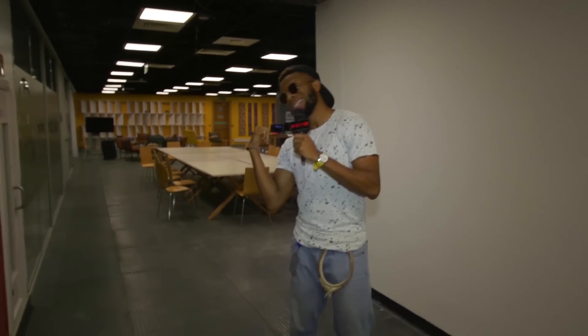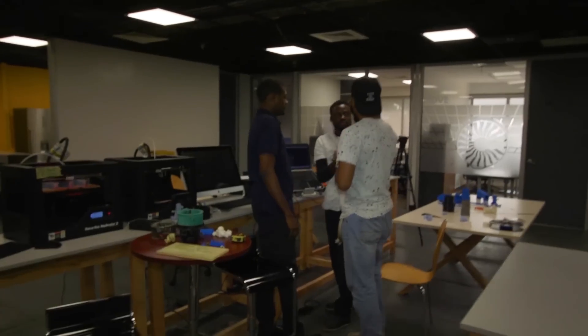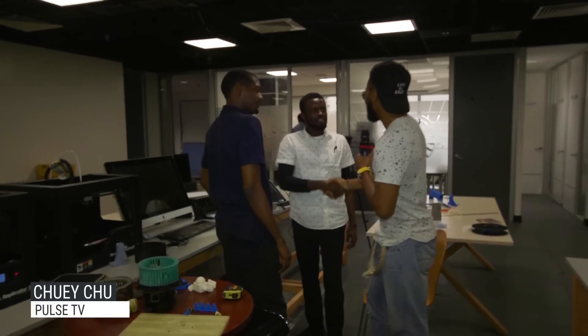We're at the Lagos GE Garage here to meet with our spotlight guests for this episode. Hey, what's up man, how you doing? I'm Chewy from Pulse TV.